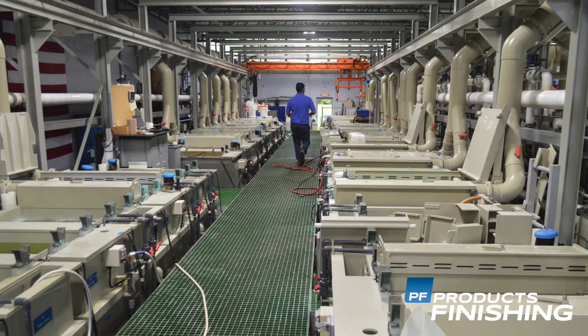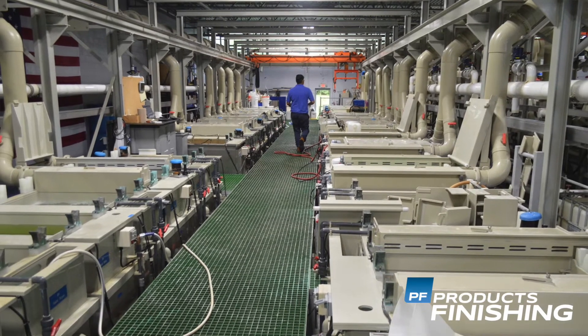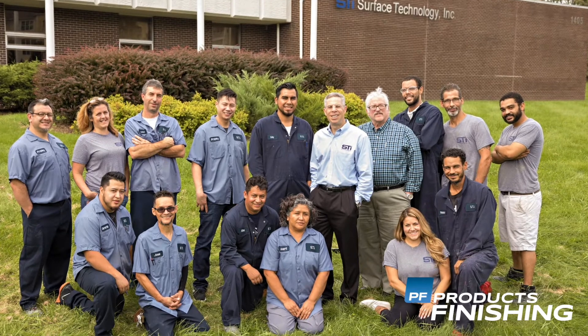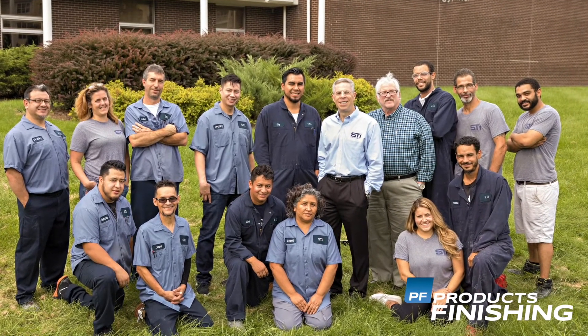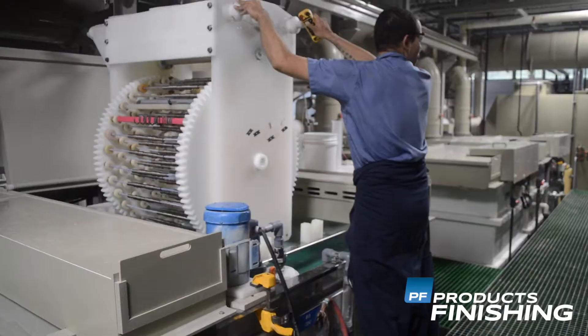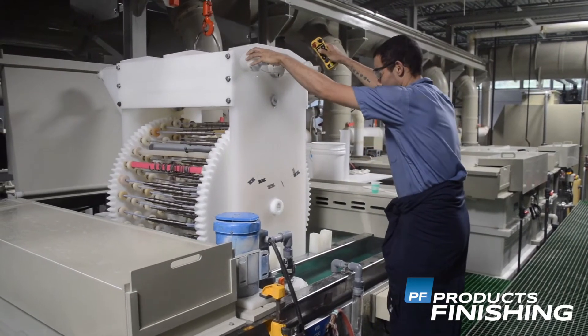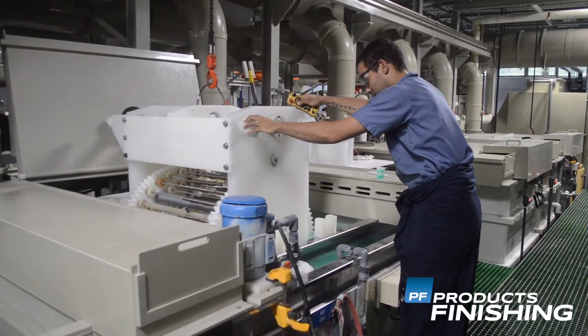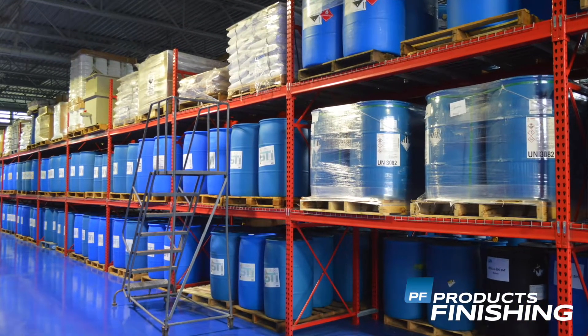This is about 22 times the capacity of our previous facility where we were for 25 years. We've been in this facility for about a year and a half, fully operational. What's unique about this facility and our company is that we are not only a plating company, as you can see by the equipment behind me, but we're also a manufacturer of electroless nickel plating chemicals.